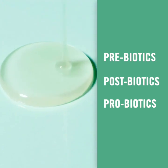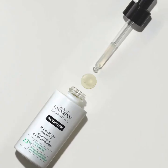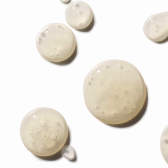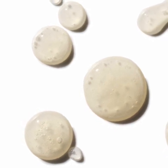This blend of key ingredients works together to promote a healthy microbiome, helping skin feel smooth. It feeds and protects the good bacteria on skin, which then regulates pH levels, thwarts environmental damage, and keeps skin healthy-looking and dewy.